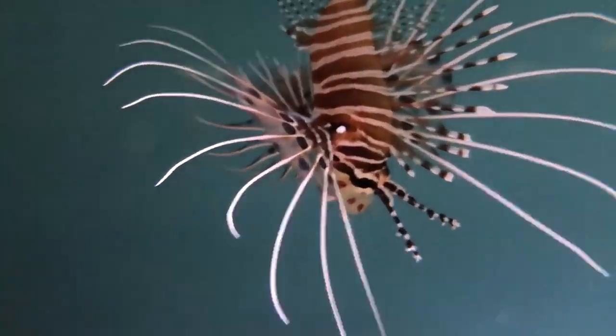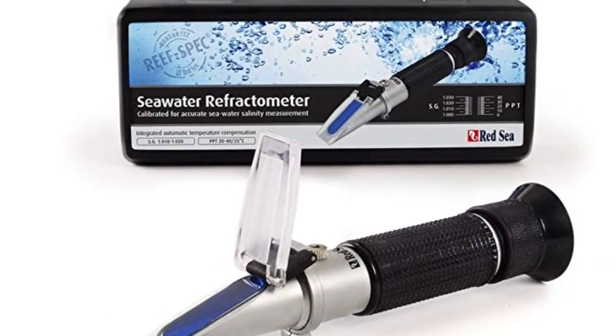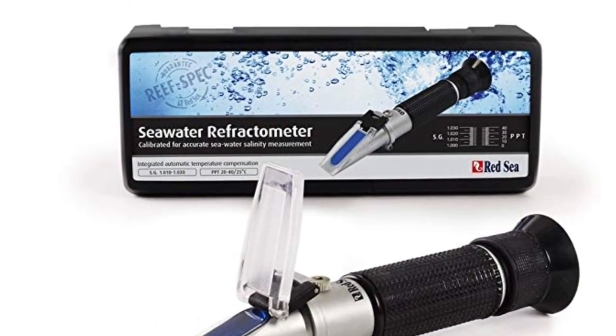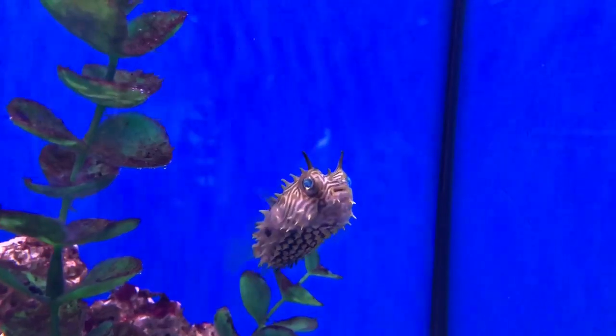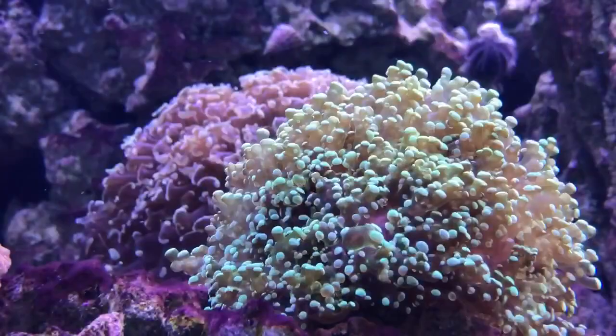For this free giveaway I'll be sending one of you lucky people a new refractometer. This free giveaway is available to anyone in the world — all you need to do is subscribe to the channel while also clicking the bell icon, like this video, and leave a message in the comments section letting me know what your toughest time in the hobby has been.